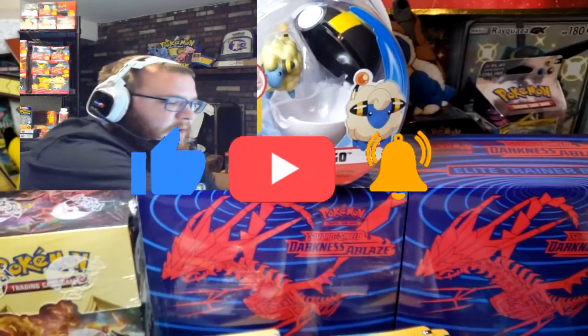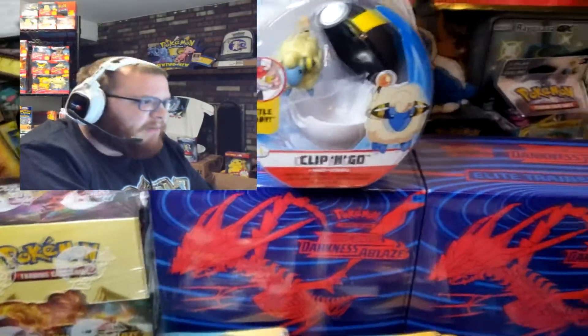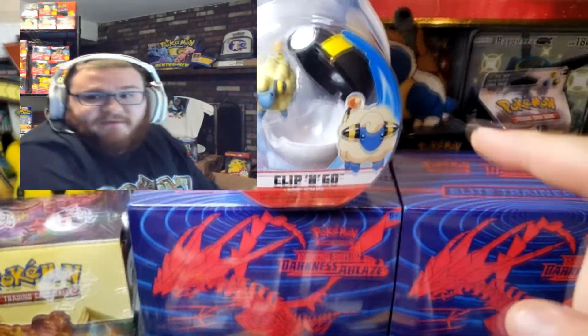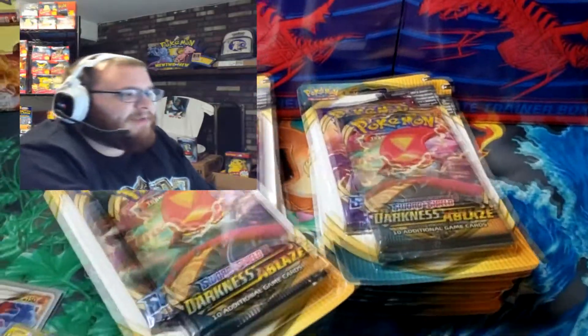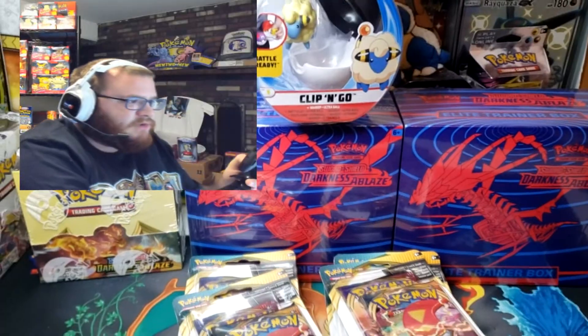I just started getting a bunch of them. I have my Charmander, Larvitar, a couple of Piplups, and Togepi. Every time I go around at Walmart or Target I make sure to look out for these. I'm gonna go ahead and get into this huge opening — make sure to check out the giveaway.